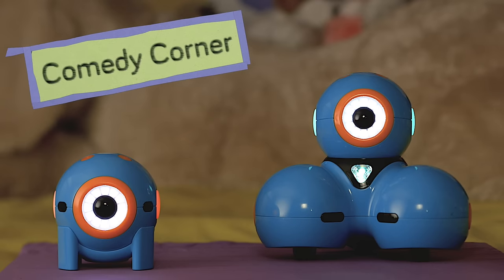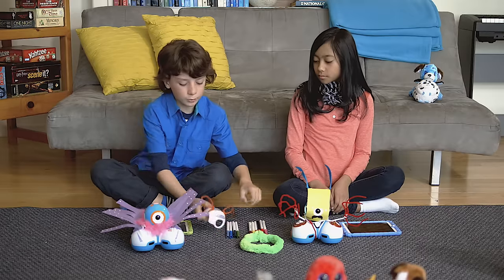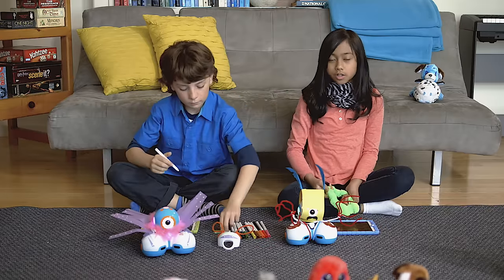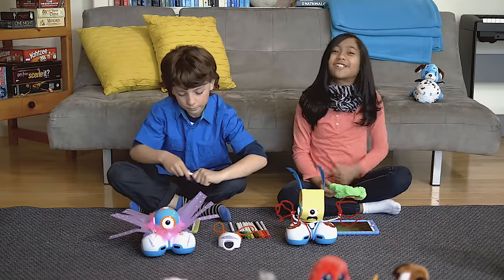As part of Dash and Dot's new clothing line, there are these costumes that you can draw on with washable markers. You can even add pipe cleaners, construction paper, or basically anything you want to add to your new Dash and Dot style.